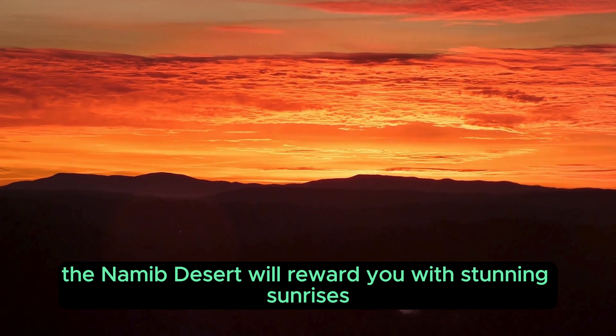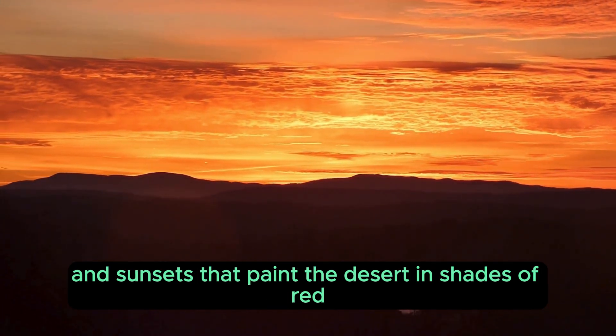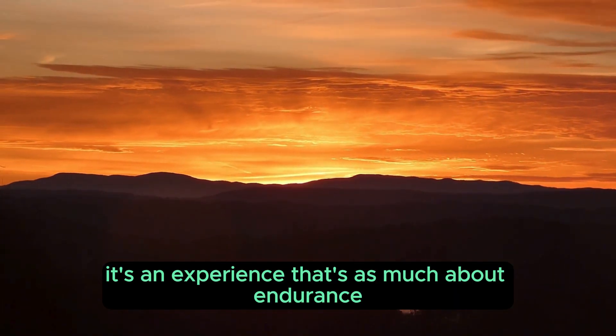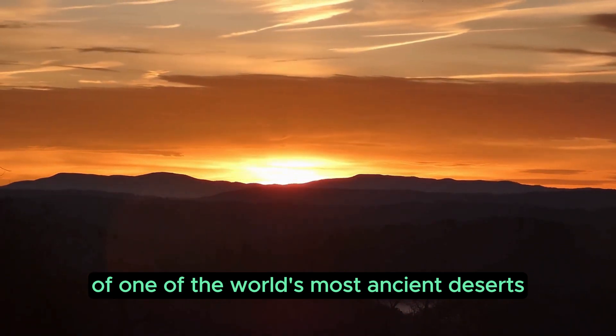If you're up for the challenge, the Namib Desert will reward you with stunning sunrises and sunsets that paint the desert in shades of red, orange, and gold. It's an experience that's as much about endurance as it is about the incredible beauty of one of the world's most ancient deserts.